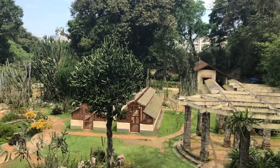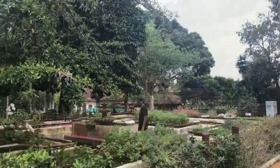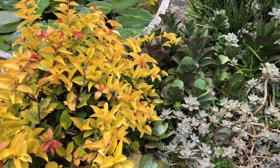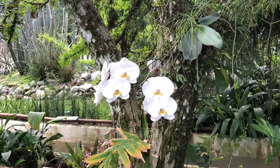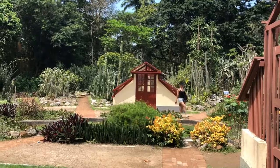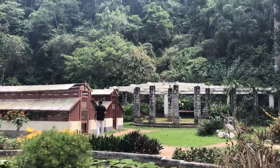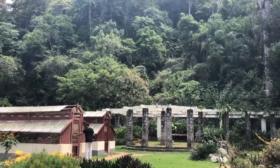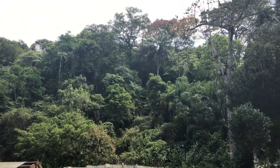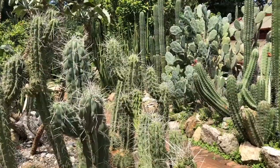The Rio de Janeiro Botanical Garden was opened in 1808. It's part of a Portuguese research project and was initially a place to experiment with plants sent from other Portuguese provinces. There are around 6,500 species distributed throughout the area, with numerous greenhouses.